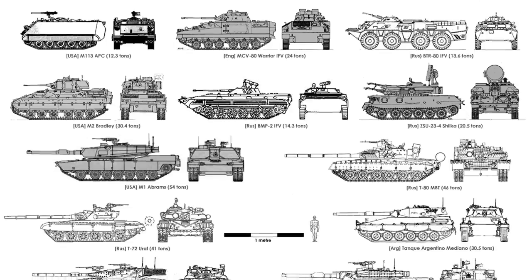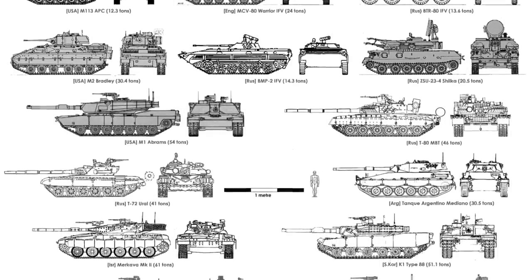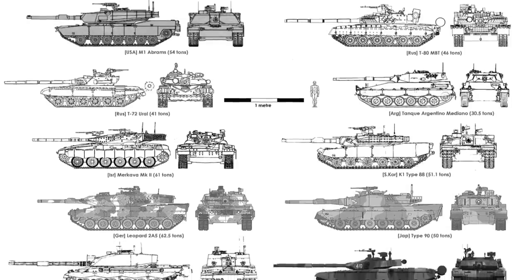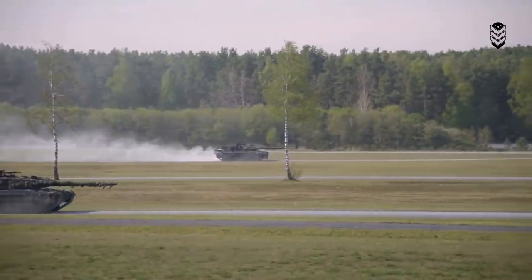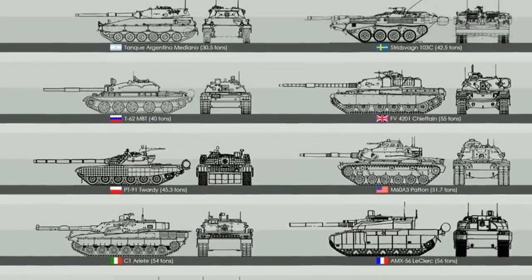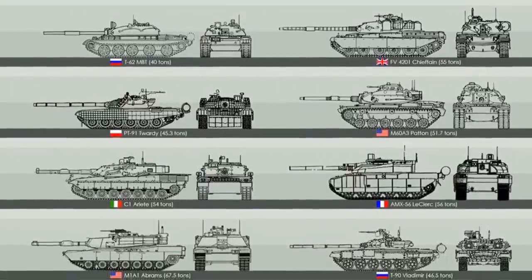During the Cold War, development of more powerful engines, better suspension systems, and lighter weight composite armor allowed a tank to have the firepower of a super heavy tank, armor protection of a heavy tank, and mobility of a light tank, all in a package with the weight of a medium tank.